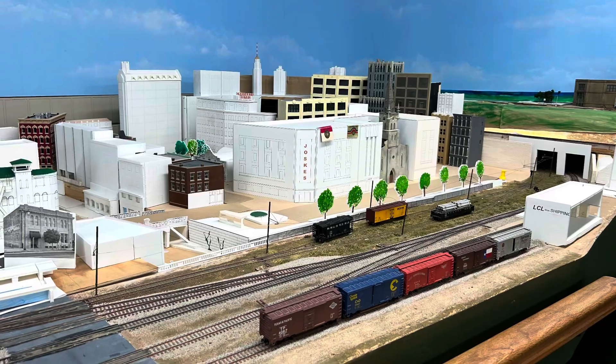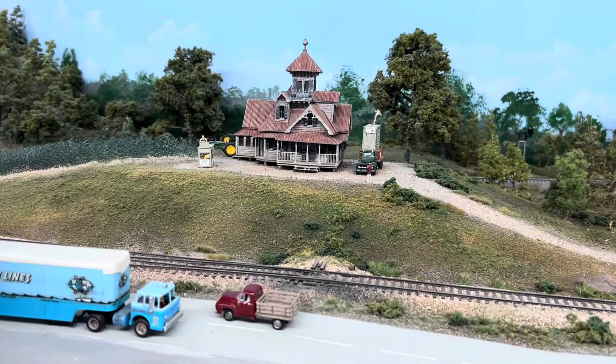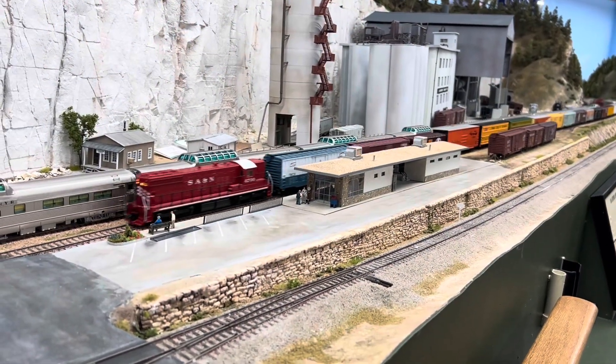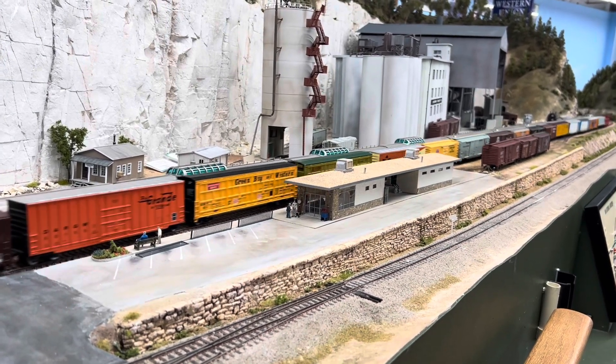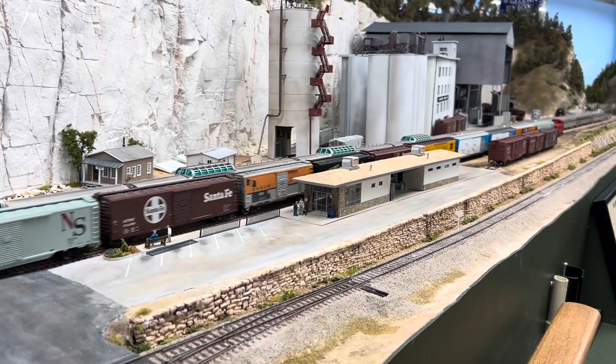Here is San Antonio under construction — it's looking kind of run down right now, but that's an amazing model. There are some great details throughout this section of the layout.